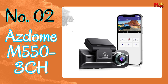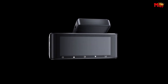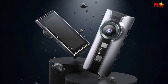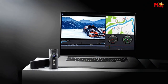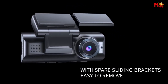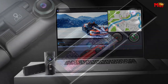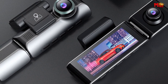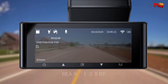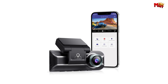Number 2: ASDOME M553CH-COM. With not one, not two, but three cameras — front, cabin, and rear — the ASDOME M553CH ensures you never miss a moment on the road. Experience the next level of recording with 4K Ultra HD resolution, powered by the Novatek NT96670 processor and cutting-edge sensors. With built-in Wi-Fi and the ASDOME app, accessing your footage has never been easier — no more hassle with removing the TF card; simply connect to your phone and stay in control.